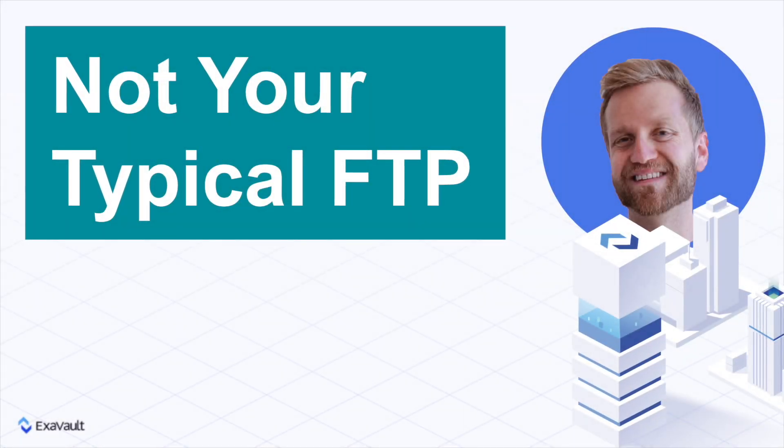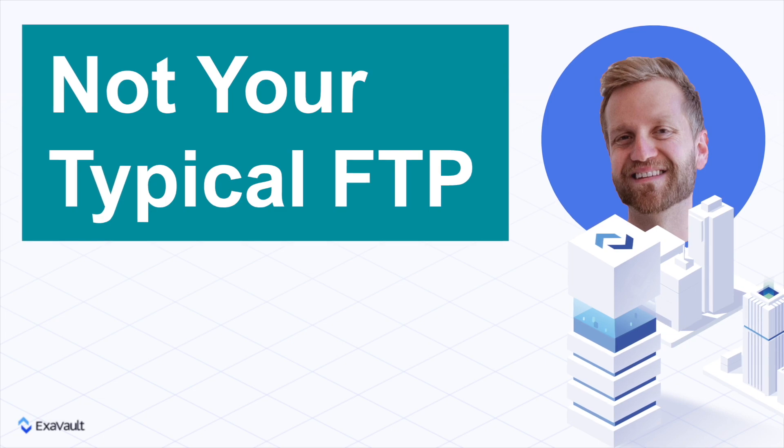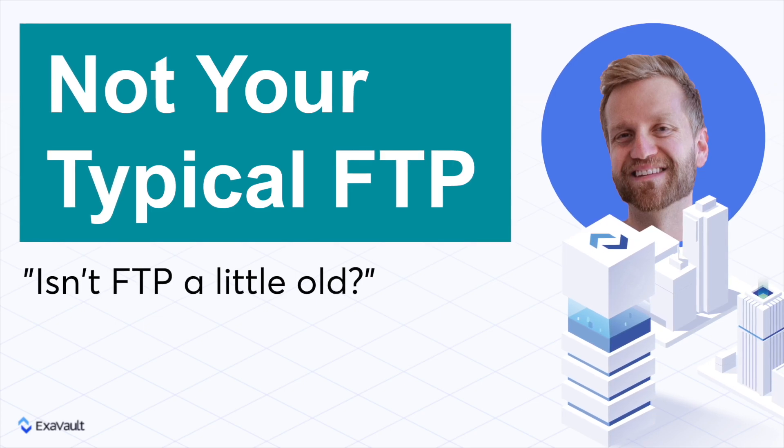Hi, Carl with Exavault here. There are many ways to send files to colleagues, co-workers, and cohorts in the modern era. You would be justified to ask yourself, isn't FTP getting a little long in the tooth? Why should I choose FTP over any other way to send my files around?